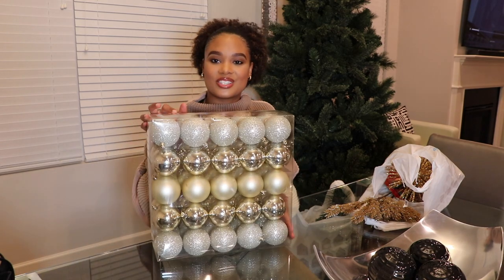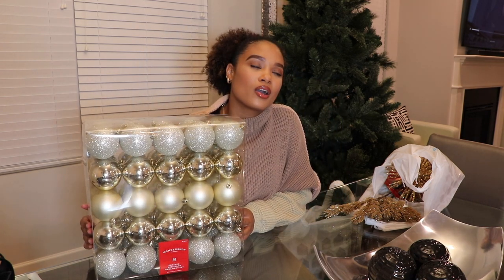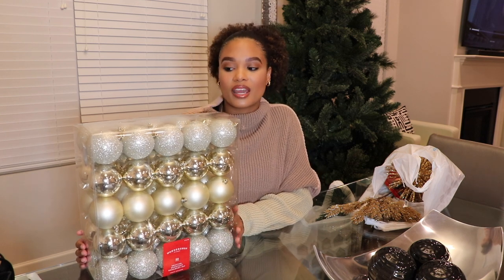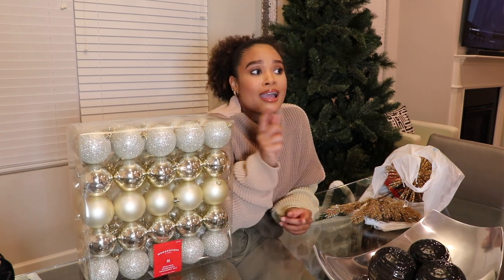Everything I mention in this video will be linked in the description box below. So speaking of decorating the Christmas tree, I'm going for a gold and white kind of theme. I found this set of 50 ornaments at Target for $10, which is great — usually Christmas things are a lot more expensive at Target. I also bought another small set of ornaments that weren't on sale and ended up going back because I found better ones that were way cheaper.